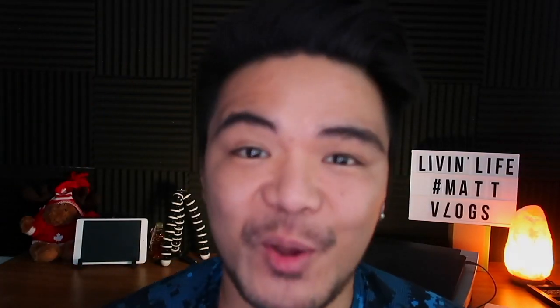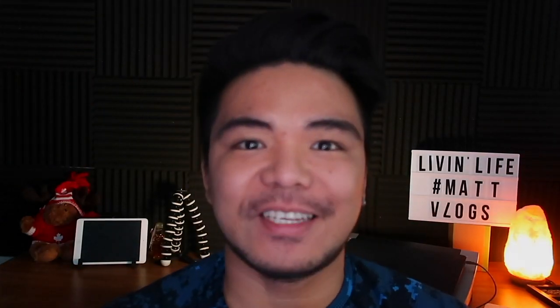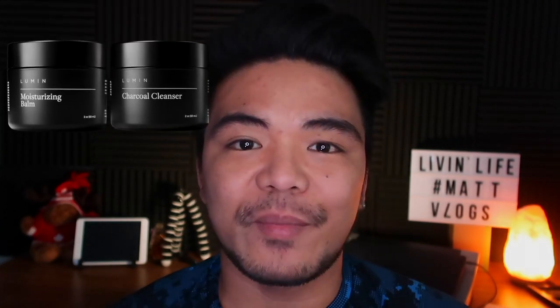Kia ora, it's your boy Michael and welcome back to another video. Today is just a follow-up video after I used and completed the 30-day trial for Lumen skincare management for men. I know it's been more than a month but I was just busy at work and that's the reason why I didn't have time to edit some videos. For those watching this for the first time, this is a sequel to my first video that you can check out here.